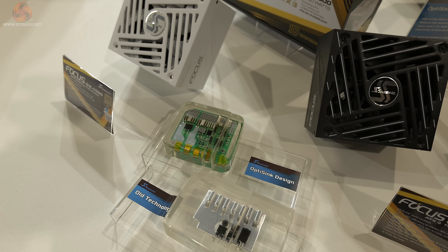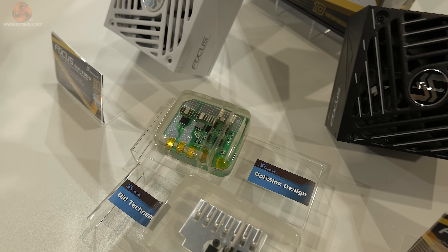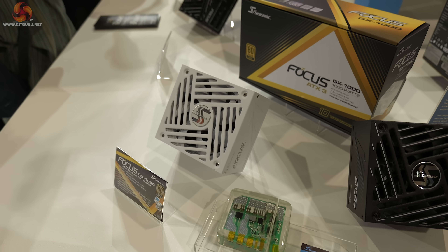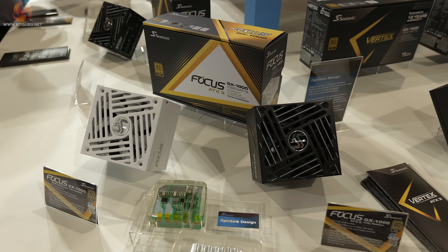OptiSync is going to come first to Focus, because that's the model due for upgrading very soon. It will then roll out to all other Seasonic power supplies in the near future.